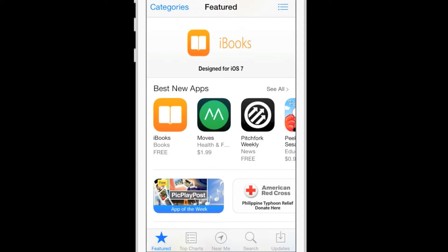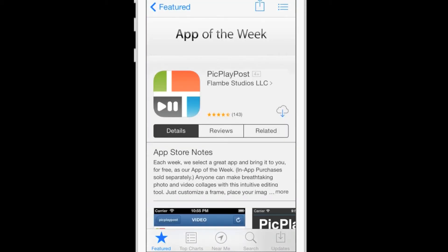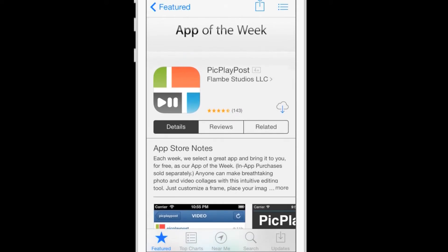I've got one last freebie for you this week, and you can find it in the App Store. It's the free app of the week, and it's called Pick Play Post. It's a pretty cool app, and once you've downloaded it, you will see that it's kind of a marriage of several apps.